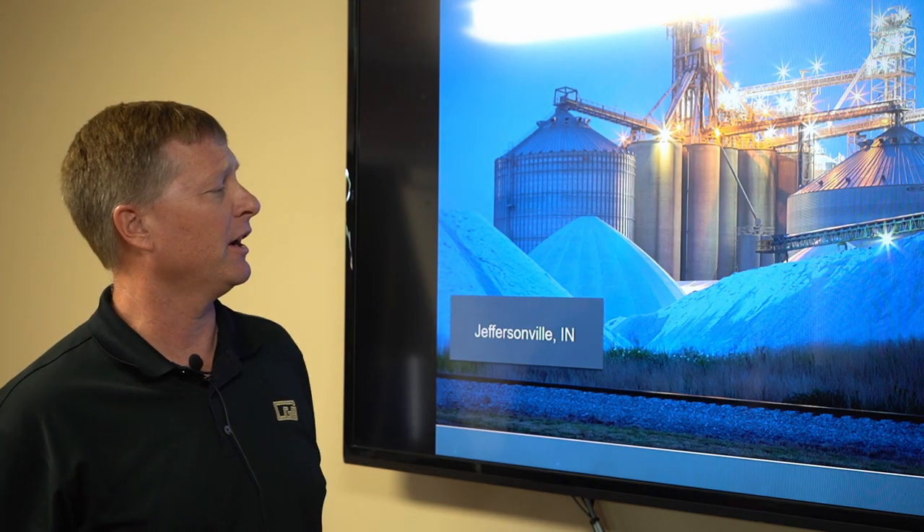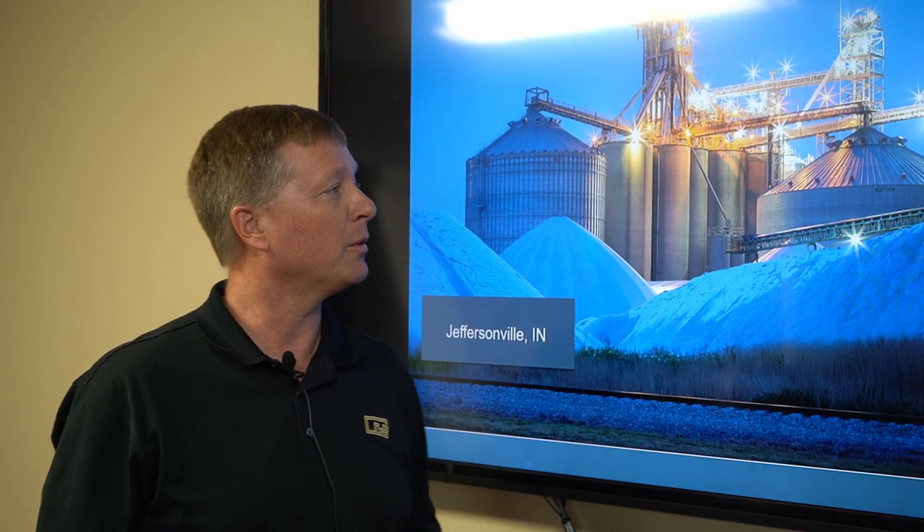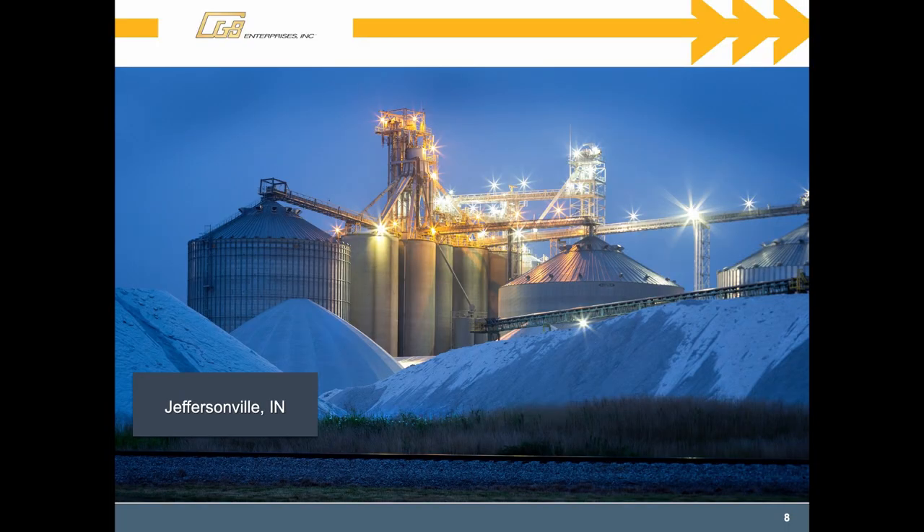This is a nice shot we got one night last year in the fall. This is our facility here at Jeffersonville, which we'll take a tour of later. You can see the individual silos — the concrete silos hold roughly a barge, about 65,000 bushels, or 1,500 tons of product in each of those. The larger steel structures hold anywhere from half a million to 650,000 bushels, depending on which one they are.